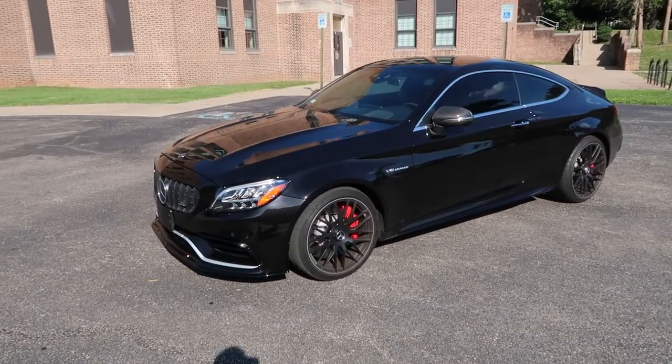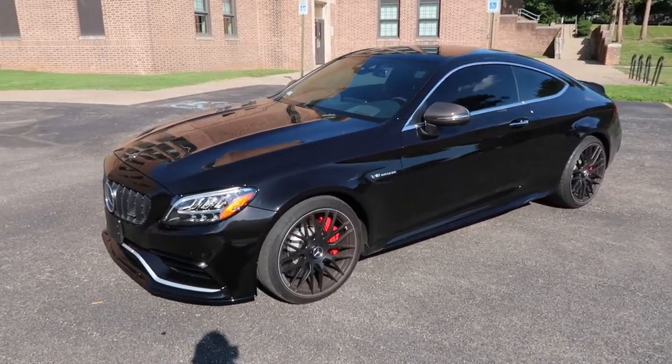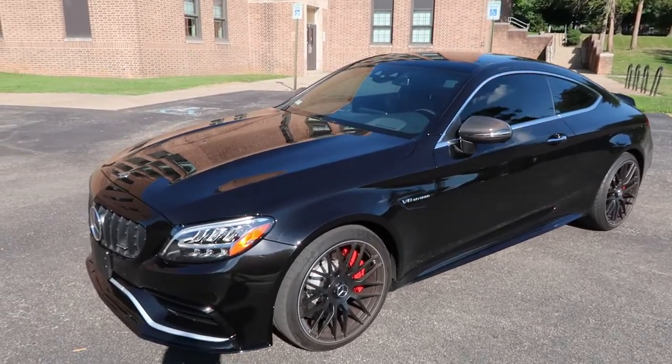All right, so enough of my blabber. Hopefully you enjoyed that B-roll of the car. Let's get straight into it. This is going to be quick information — a full look around of my spec.